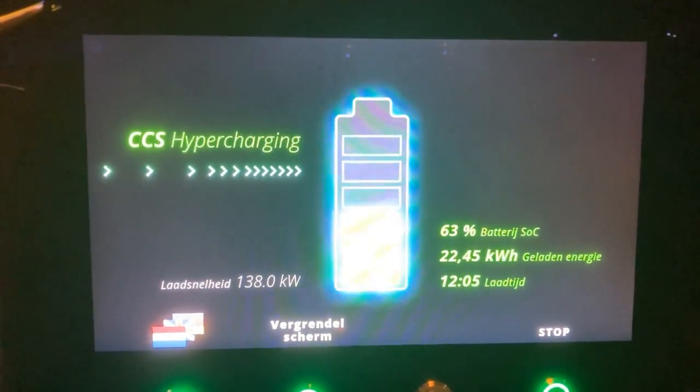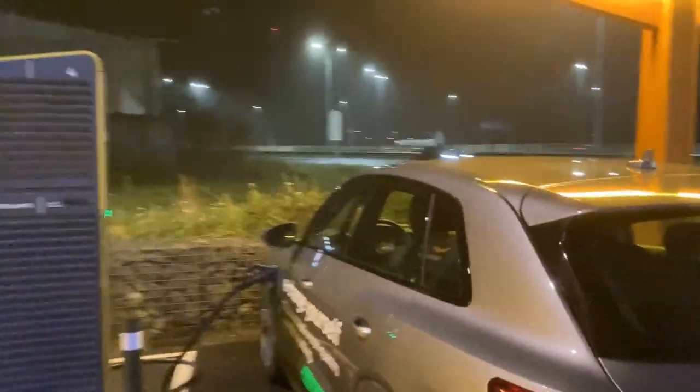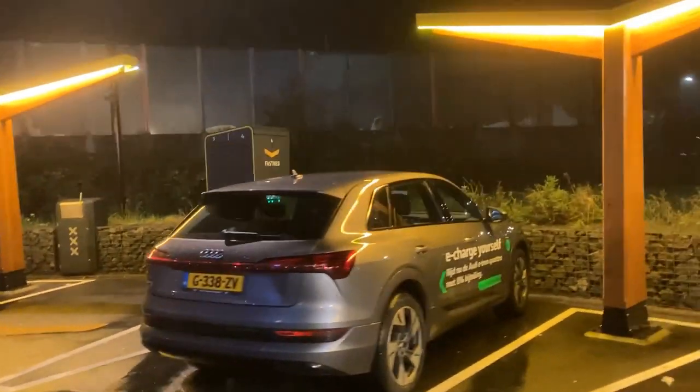12 minutes of charging, 22 kilowatt-hours charged — sounds like a coffee break to me, not a bad score. On the other hand, this is not enough yet to drive 100 kilometers in the cold. So in this weather you actually need about 15 minutes of charging if you drive slowly, and then you can do another 100 kilometers.